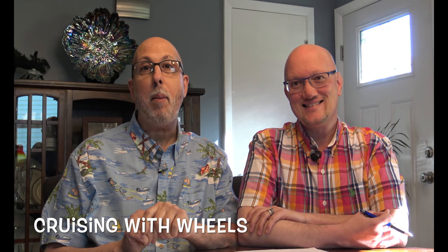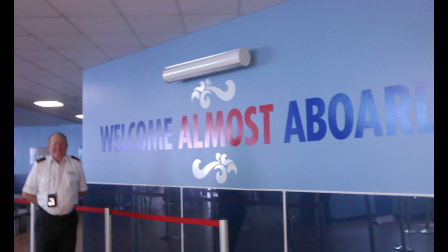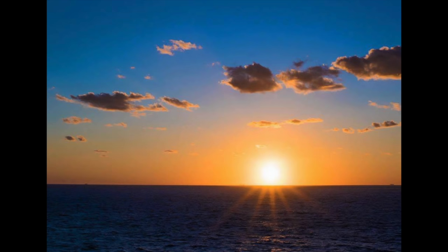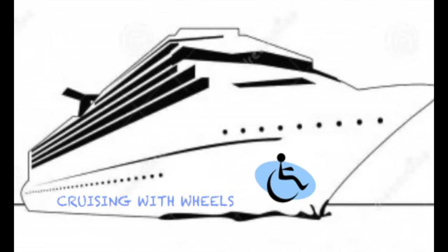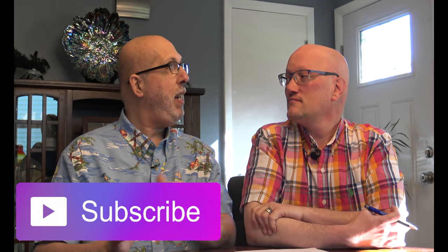Hey guys, it's Frank and Kevin from Cruising with Wheels. Today we're going to talk about fun in the sun and how to protect yourselves. We're already down there — while you're watching this, we're in the Caribbean. Today we're in Roatan, and we're going to talk about protection — safety in the sun.